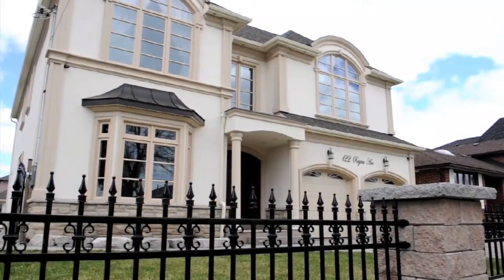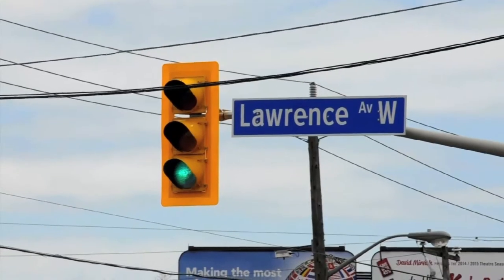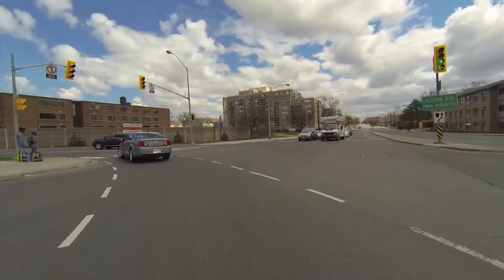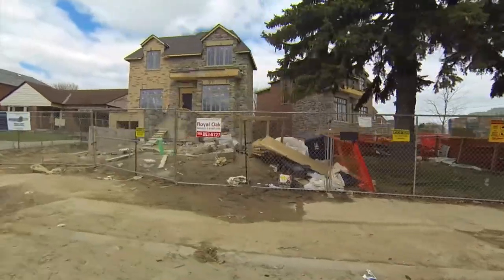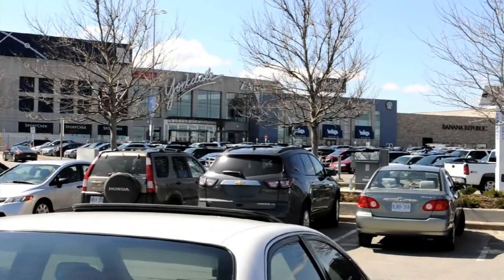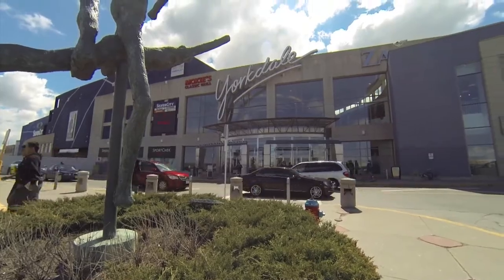Welcome to 122 Regina Avenue, located in the heart of the Engelmont and Lawrence area, in close proximity to both Allen Road and the 401, where new magnificent custom homes are now the trend. This beautiful dream home is just walking distance to the Yorkdale subway station and the Yorkdale Mall — Canada's premier shopping center.